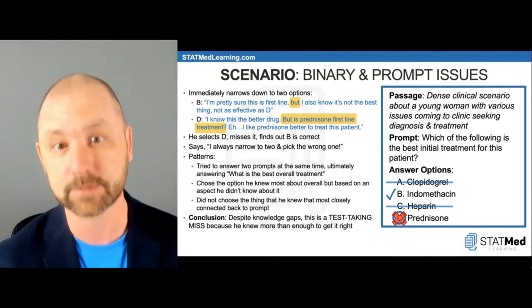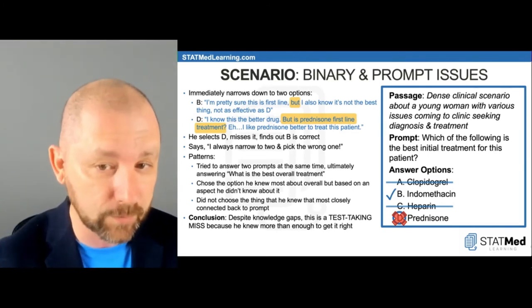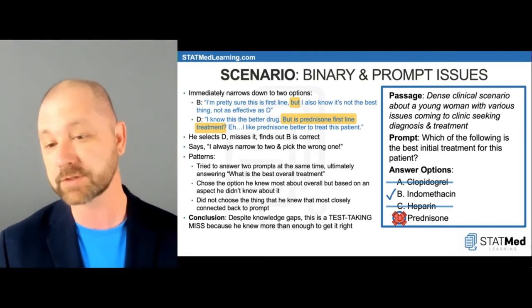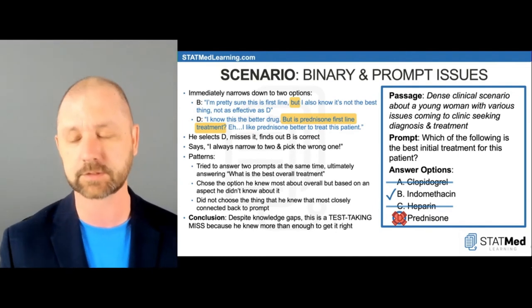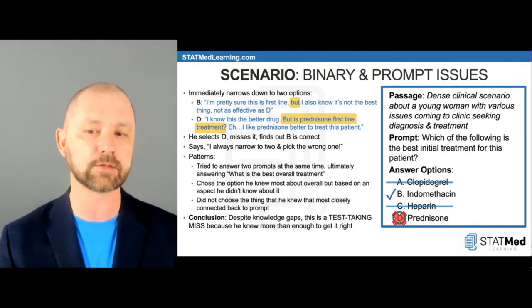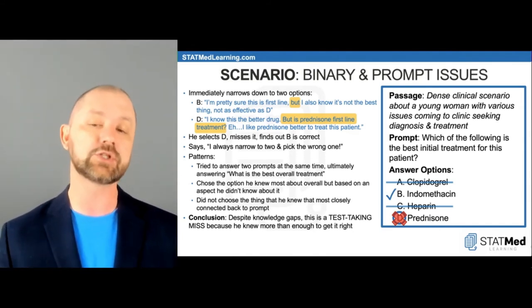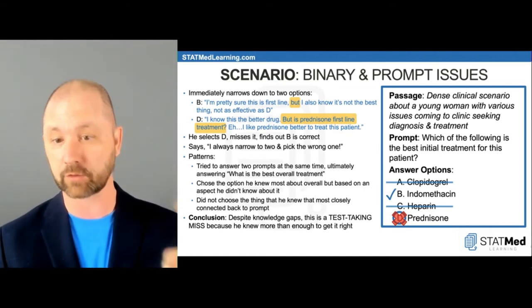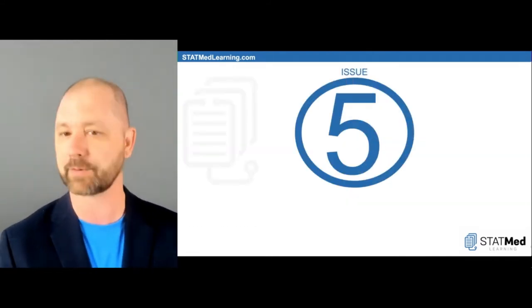He said it was a knowledge miss — if he'd known one extra thing about prednisone or indomethacin, he would have picked correctly. But that doesn't matter. What matters: could he have gotten this right using proper methodology? The answer is 100% yes. He should have picked B ten times out of ten based on exactly what he knew. He thought B was first line, didn't know if D was first line for this situation — should have picked B. That's how we know it's a test-taking miss, and that's how he became a physician today.